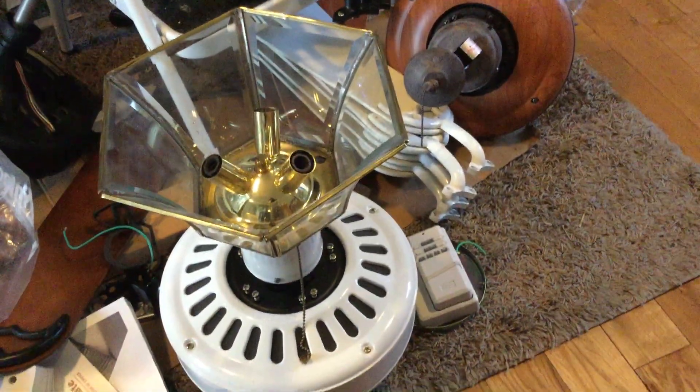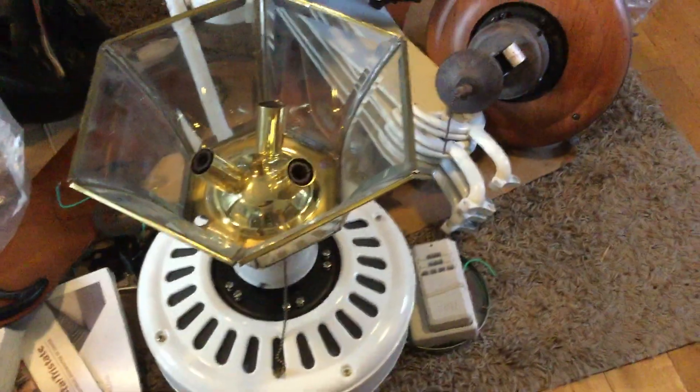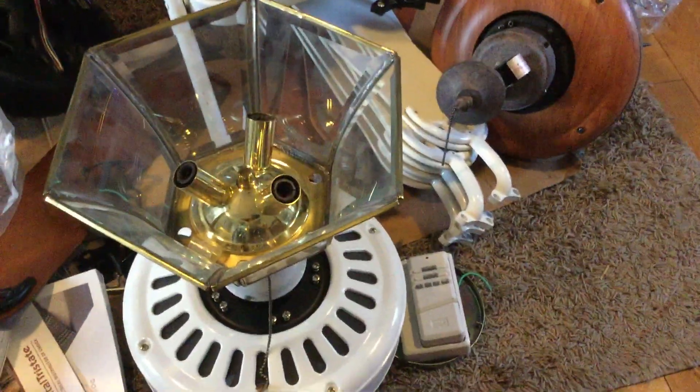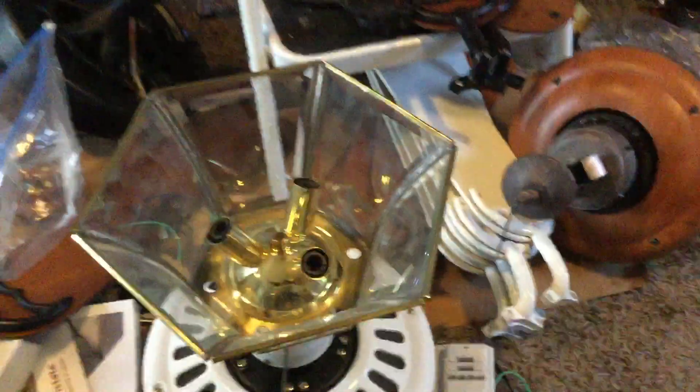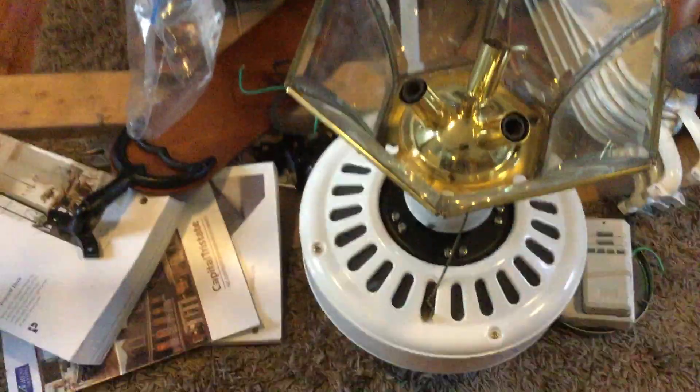Hello everyone. It's been a while — I've actually been getting fans for almost like six months since the last fan I got. The last fan I ever got was the Hampton Bay Carousel back there, because I didn't have the right blades and some of them were too big and the brackets were too small. I think because one's older and one's newer, that's why.